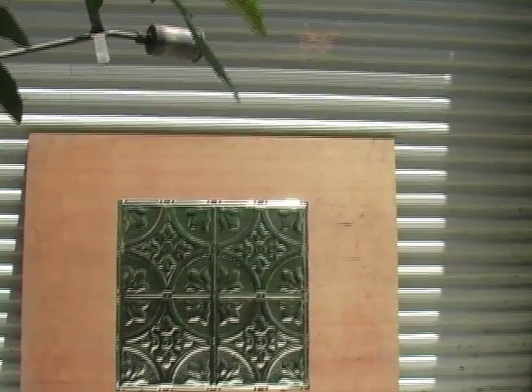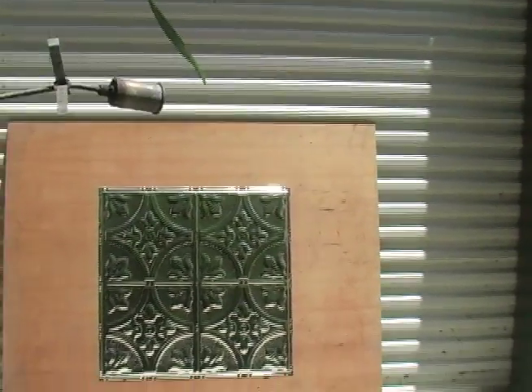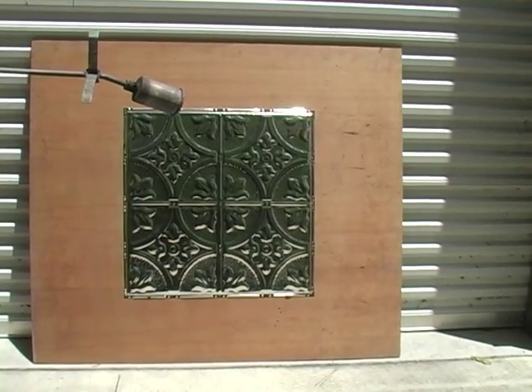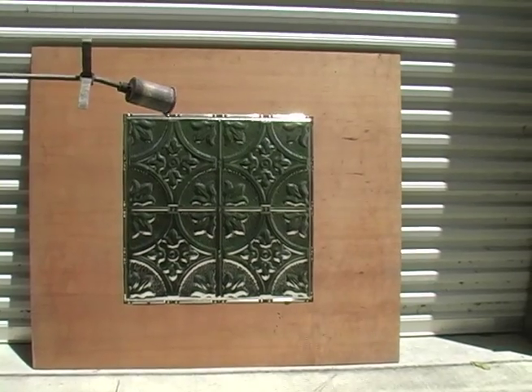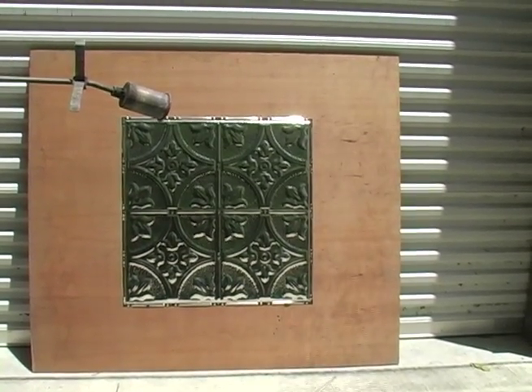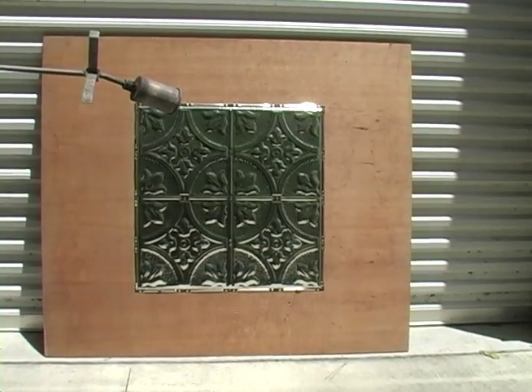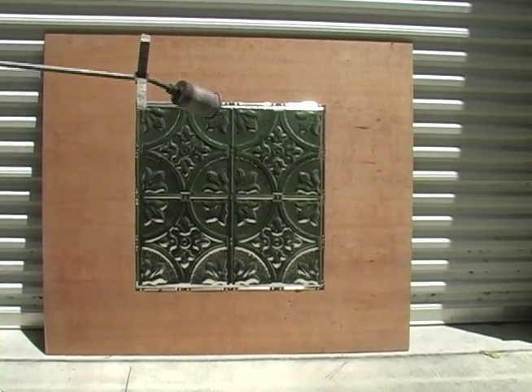Hi, my name is Gary from American Tin. What you're seeing here is something we decided to do to show the fact that although we have 100,000 customers in the United States with beautiful tin ceilings in many colors and patterns, there's something else they got that they may not realize, and that is fire protection.